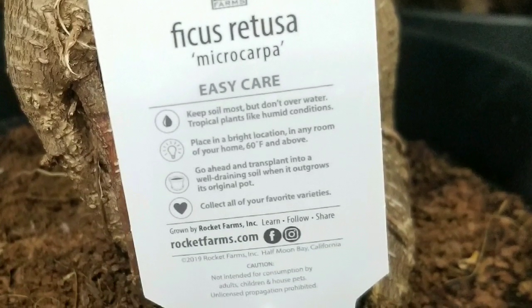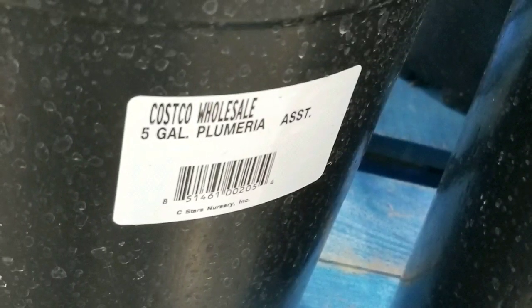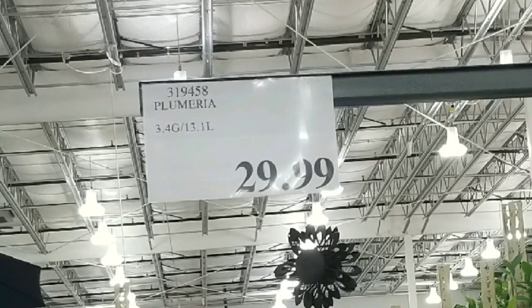It's a very easy-to-care-for indoor plant. They also have plumeria, which comes in a five-gallon container size, which is pretty large. I saw a sort of assorted colors — white, red, and yellow — the most popular ones.